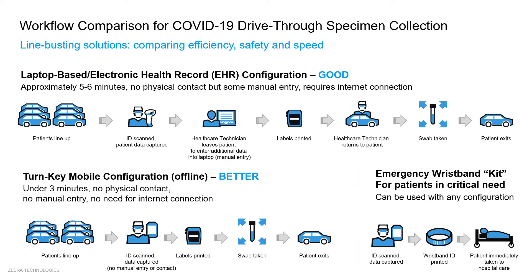Let's compare some solutions. We have today a laptop-based electronic health record configuration. It uses the health system's legacy computer, is actually slower, and requires more manual entry — usually on printed paper with manual writing — reducing infection control and requiring internet connections.